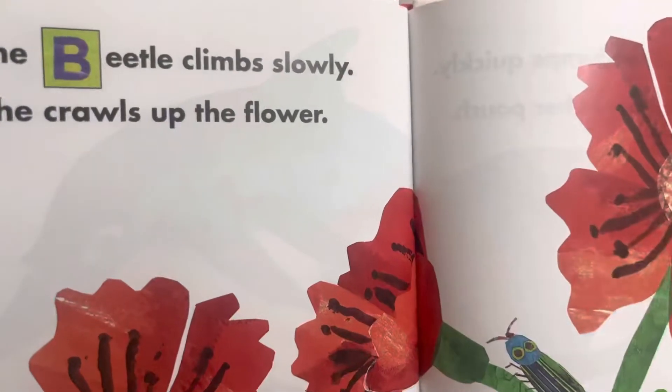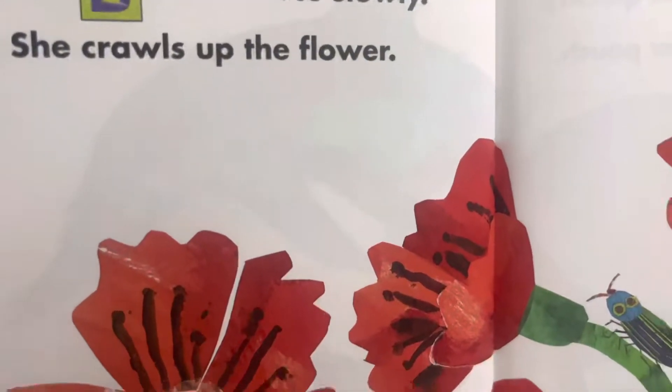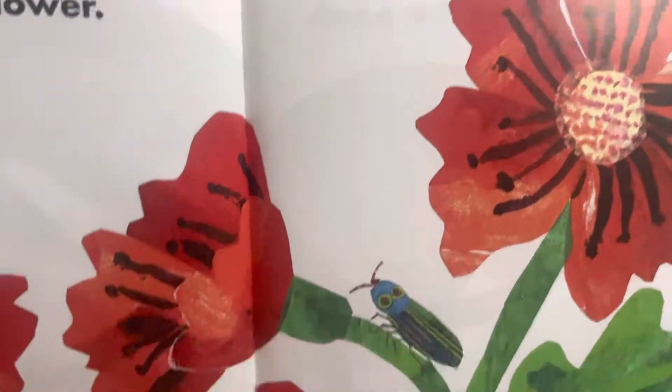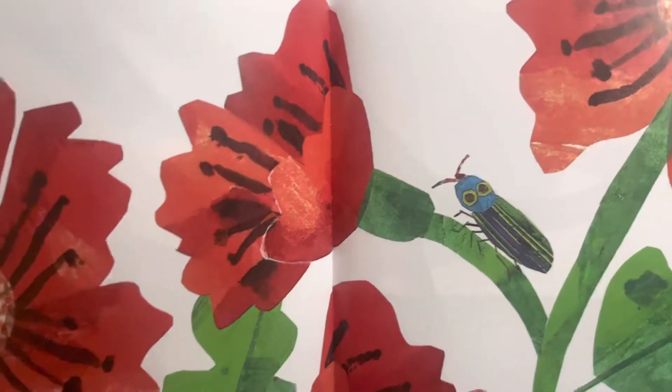The beetle climbs slowly. She crawls up the flower. Remember, there's another Eric Carle story about the click beetle, so check that out if you haven't already read that story.